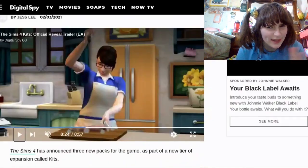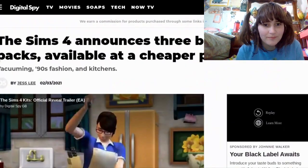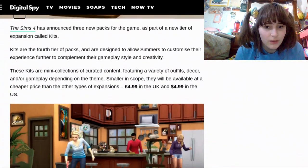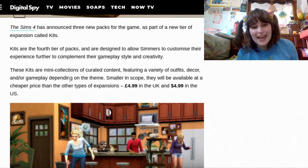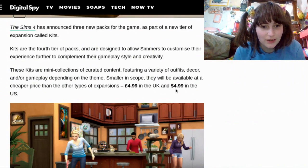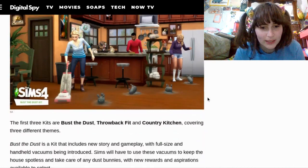They announced new kits. I'm not exactly sure when — I think it's really recently. They're really cheap now. They have mini collections, so they're only like $5 in the U.S. and $4.99 in the U.K.